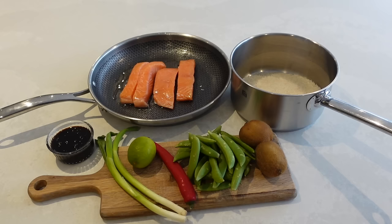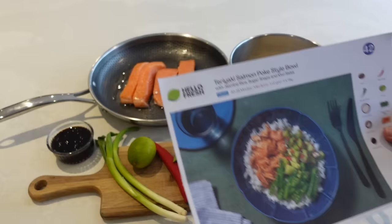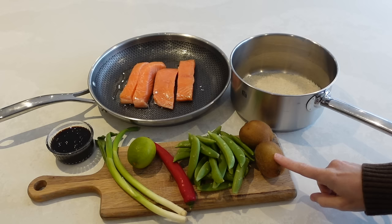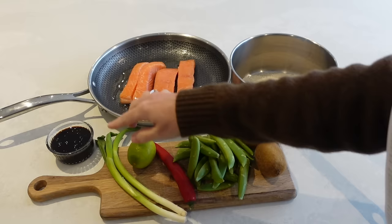Okay so here are all the ingredients I need for this meal laid out. So like I said, this is the teriyaki salmon poke bowl. What I've got here is some salmon, some rice, kiwi — I like this addition, I would have put avocado in here but this is going to be different and nice. I have got some sugar snap peas, chili, lime, spring onions, and some teriyaki sauce.